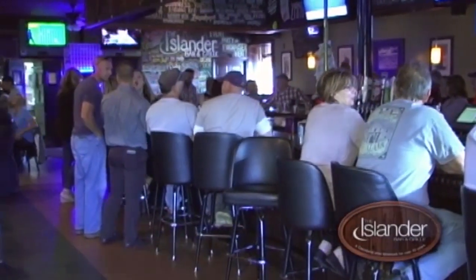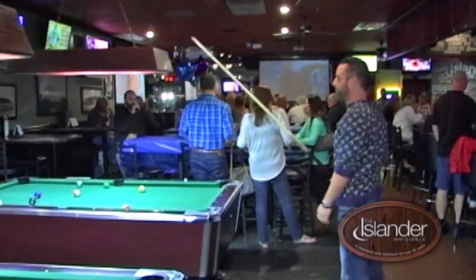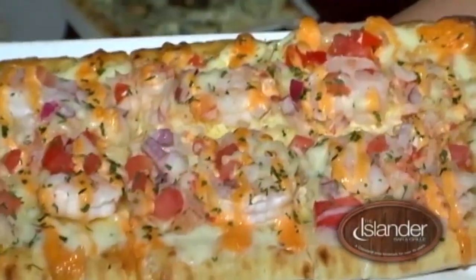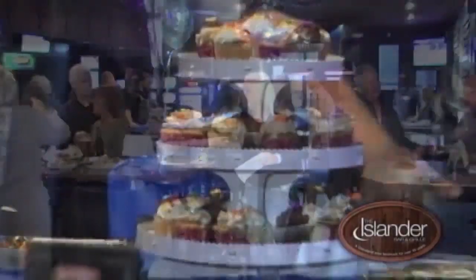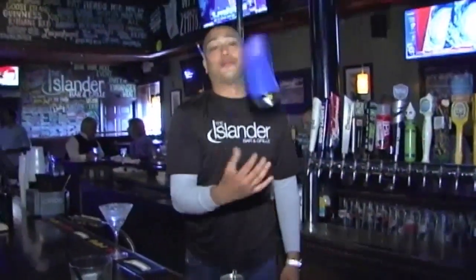From the comfortable bar seats, the pool tables, to the flat screen TVs, the Islander Bar & Grill seems to be a home away from home. The Islander Bar & Grill offers Monday through Friday happy hour and chef-inspired daily food specials. Host your next party here and the Islander Bar & Grill will provide some different options that your guests won't forget. The Islander Bar & Grill — a Cleveland landmark for over 40 years.